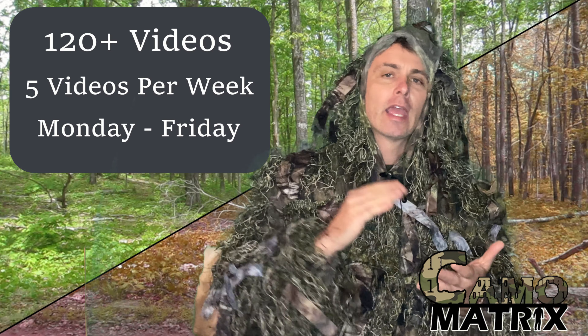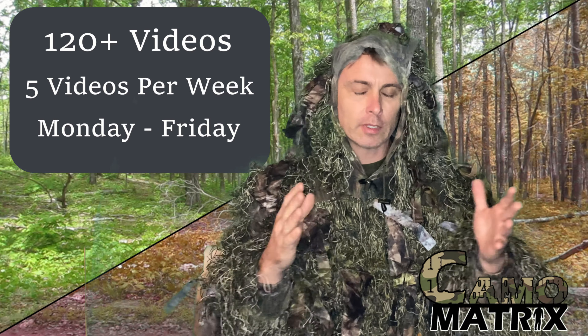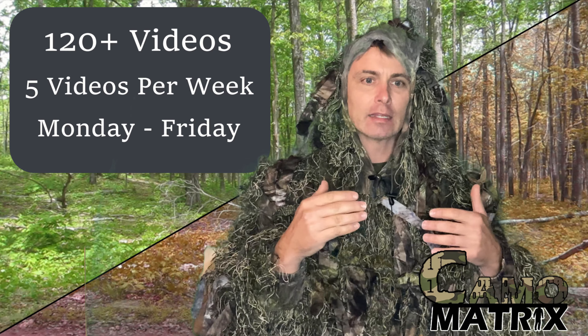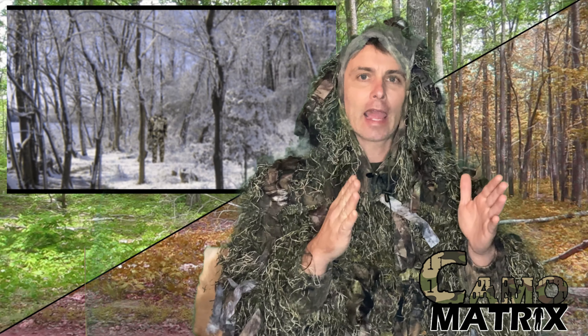I'm going to run five a week, so every single week we make it through, it's going to be about 24 to 25 weeks where you get one Monday through Friday — a new camo video. Of course, you've seen many of these already, but in this particular case you'll be able to look individually at each one and really focus on that one camo.